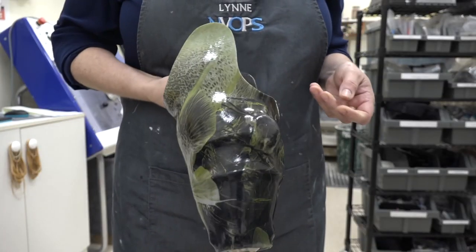My partner and I are orthotist prosthetists. We assess people for body braces, which is orthotics, and for prosthesis. Then we design and make and then fit the orthosis or prosthesis.